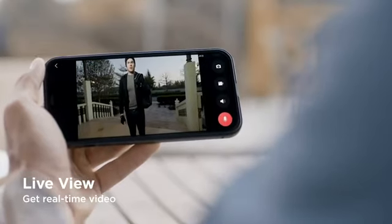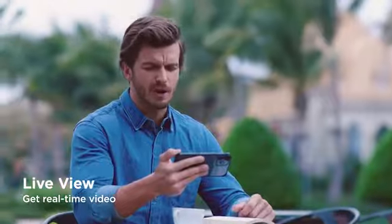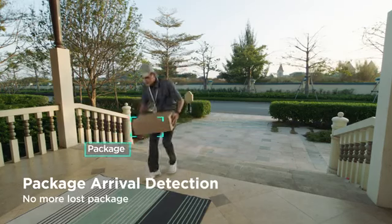Hi there, what can I do for you? This is 217 Pine Street. No, I think you're in the wrong place. With package arrival detection, there will be no more lost packages.